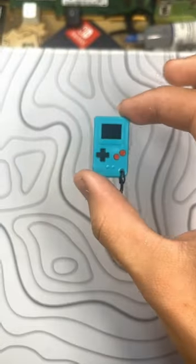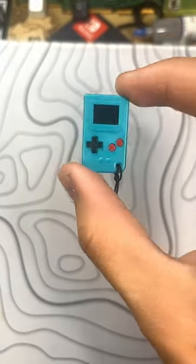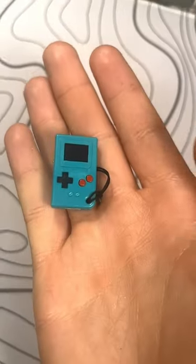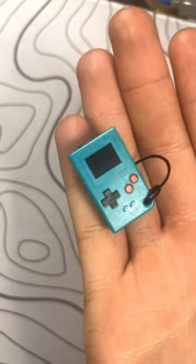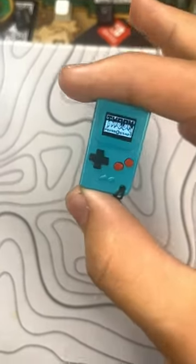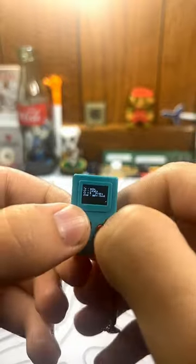So this is the Thumbie. Thumbie is the world's smallest playable keychain handheld console. The Thumbie comes with a couple games included, but because they gave the community the tools to make whatever games they like, there's already a lot of really cool games for this. Most notably is the port of Doom for the Thumbie. So let's play Doom on the world's smallest handheld.